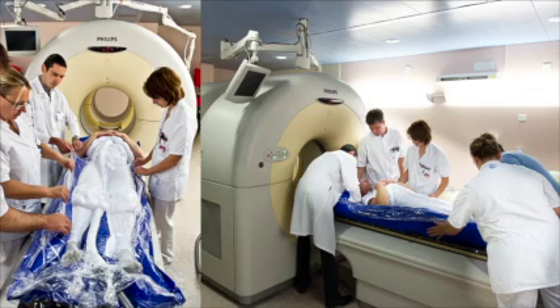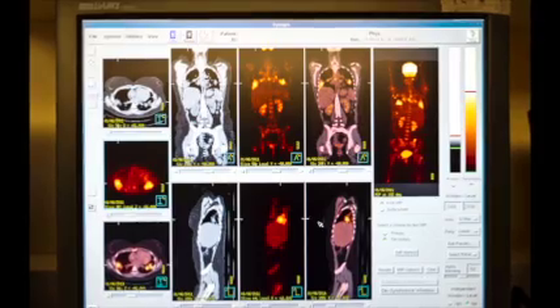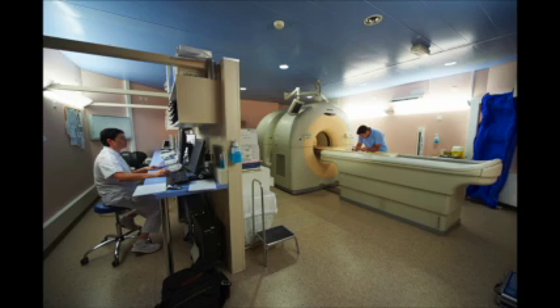Why should you care about antimatter? If understanding the universe isn't enough, then antimatter has practical benefits too, like any blue skies research. For example, antimatter can help monitor your health. It's used in traces for PET scanners to locate tumours, image the brain, diagnose dementia and much else. Isn't it amazing that something so tiny and rare can tell us about the earliest moments in the universe and help improve our lives too?